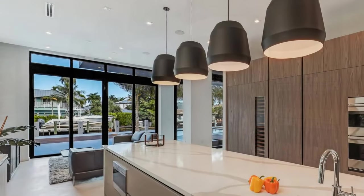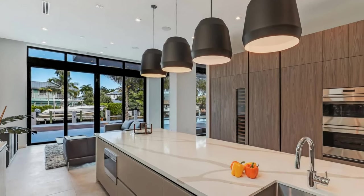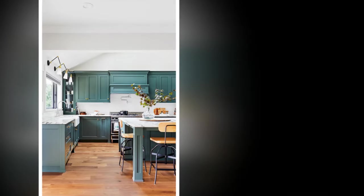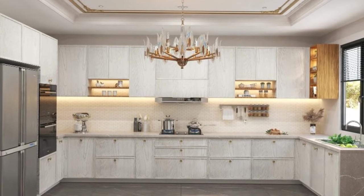9. Designing an affordable kitchen with a luxurious look. Creating a luxurious kitchen doesn't always require a bottomless budget. With careful planning, strategic choices, and a focus on key design elements, you can achieve a high-end aesthetic without breaking the bank. Here are some tips for designing an affordable kitchen that looks luxurious.